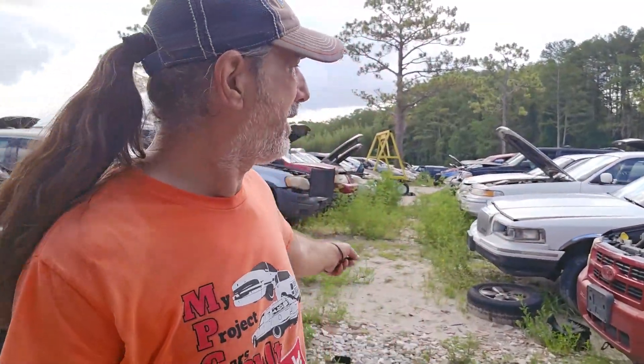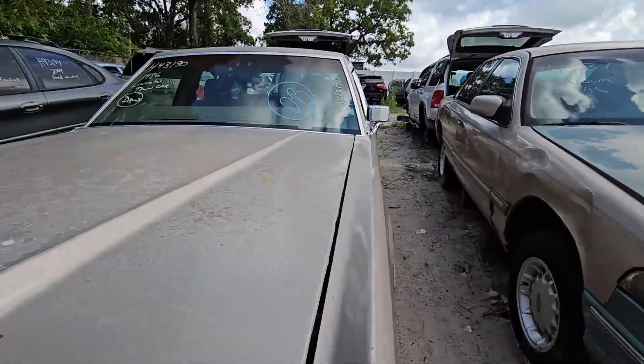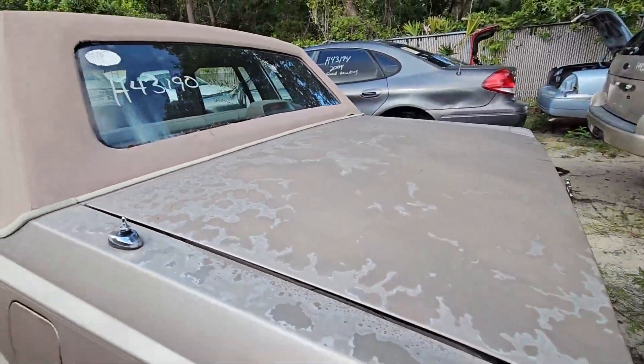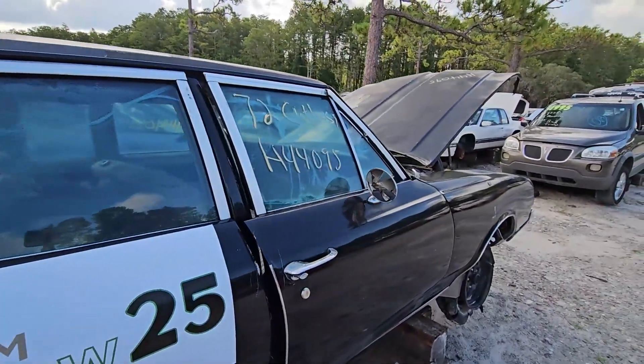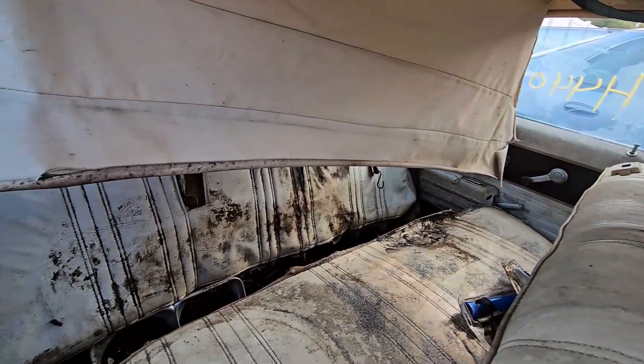I got at least one friend that's looking for an interior for his Lincoln. I mean, I got a ton of Lincolns back there, full interior — pick your color. Come grab one, come and get your interior. At least one guy in the group has got this exact car and I know he needs stuff for it. Oh, this one's got the back seat he needs.